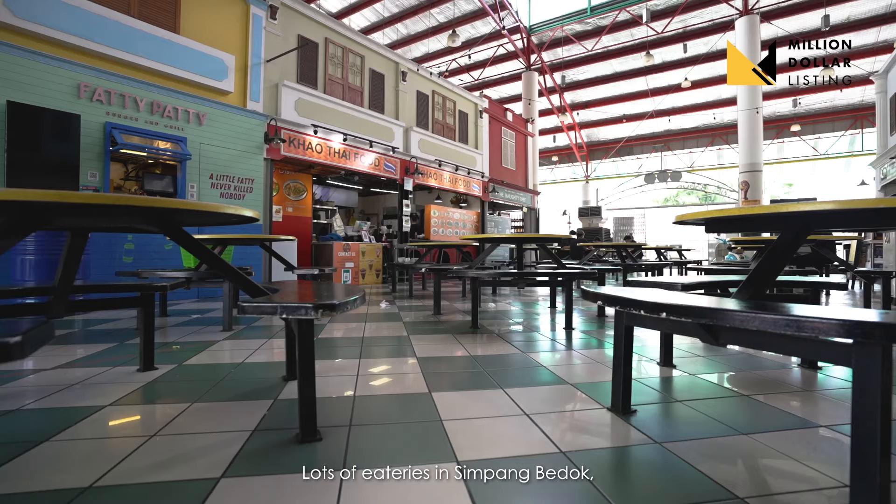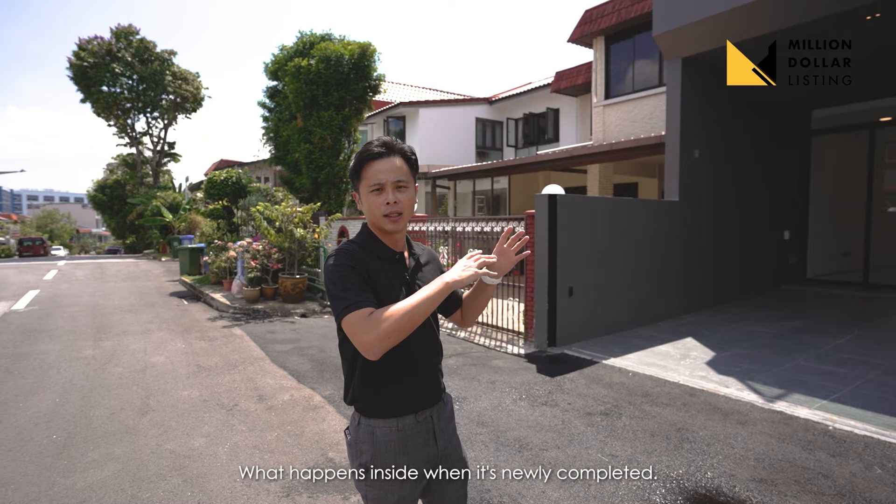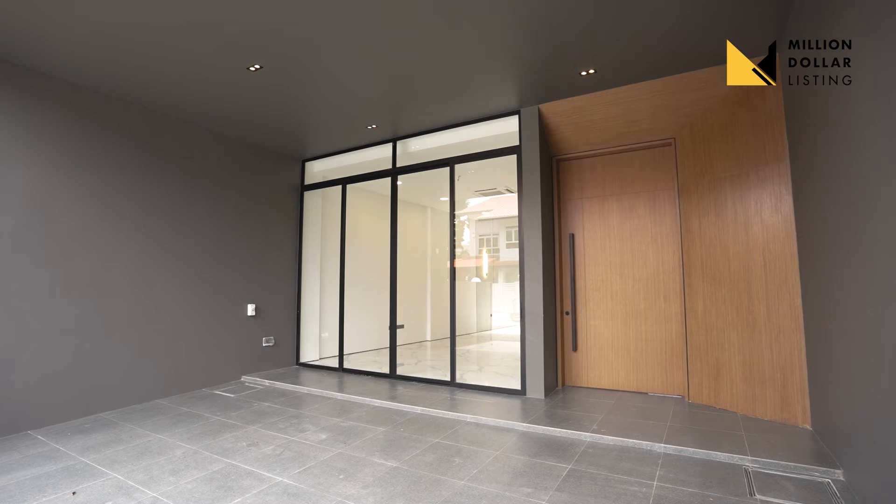There are lots of eateries in Simpang Bedok and East Village. Today we have a brand new inter-terrace which the audience wants to see — what happens inside when it's newly completed. So let's go in!